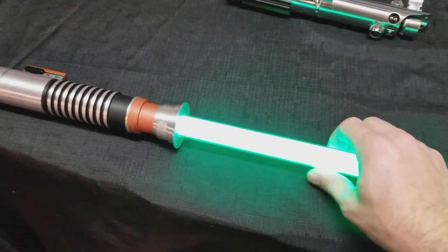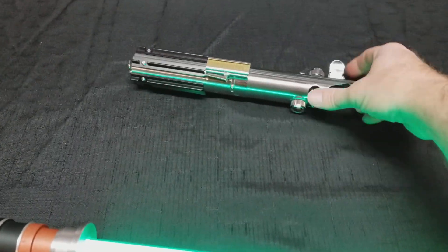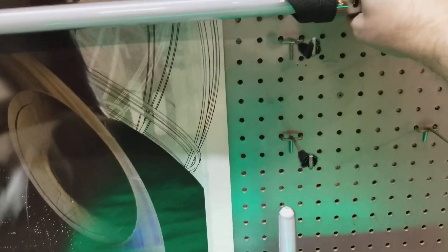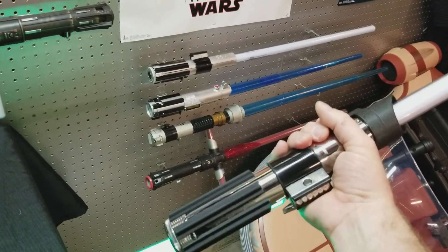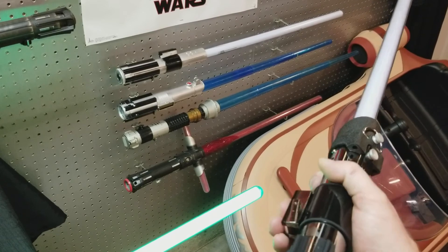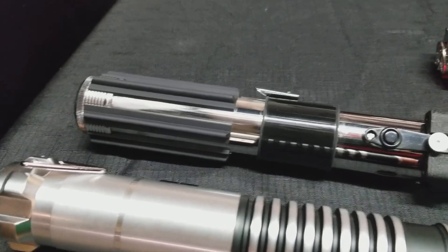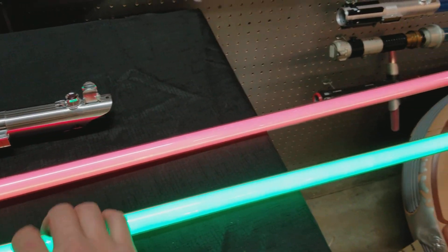That was the first real expensive buy for a saber. There are better ones out there — custom saber builders — and of course you're looking at a Korbanth, which I'll get to in a minute; that's a 2.0 replica. Then I went and got this one, which is a New Hope Vader saber — very nice, it's really heavy compared to the other sabers. The red is nice, but it's not as bright as the green of course, but the detail is still really nice on it.